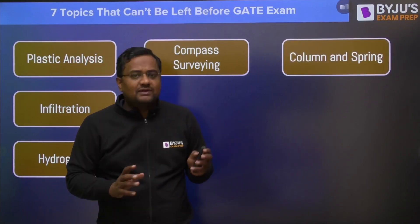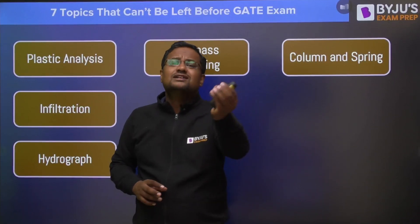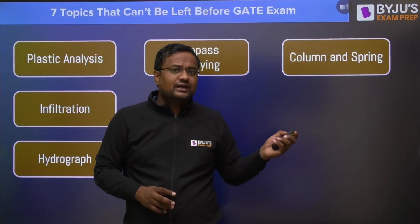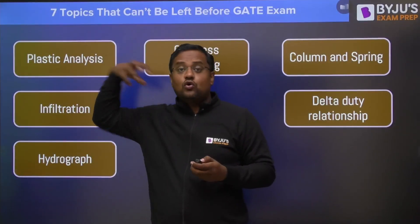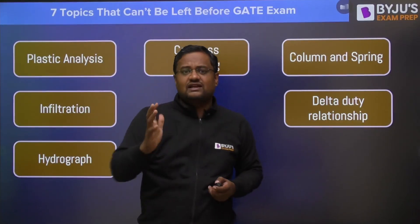The fifth one is column and spring. You can study column and spring from a friend or from a video in just 40 minutes. These topics are not such that a whole amount of homework has to be done — they can be done independently, very fast, and they are very high scoring.